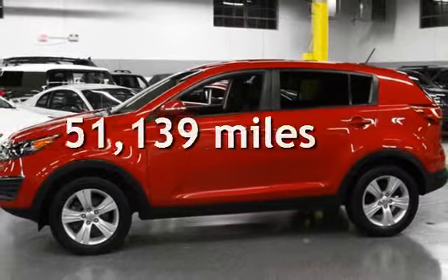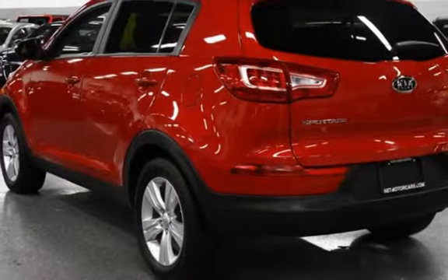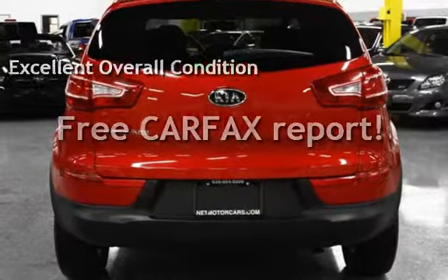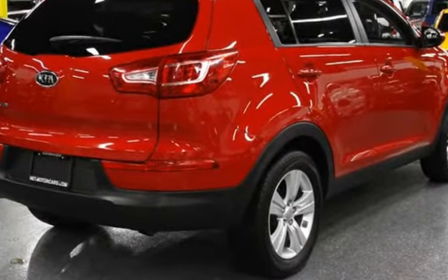This Kia has less than 52,000 miles on the odometer. This vehicle is in excellent overall condition. This vehicle qualifies for the Carfax buy-back guarantee. Ask to see the free Carfax Vehicle History Report.